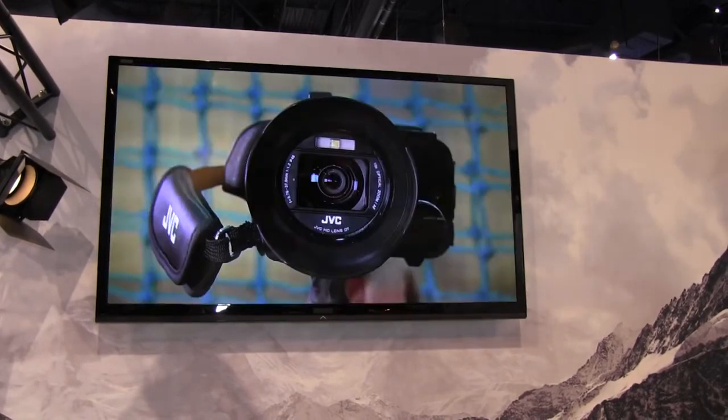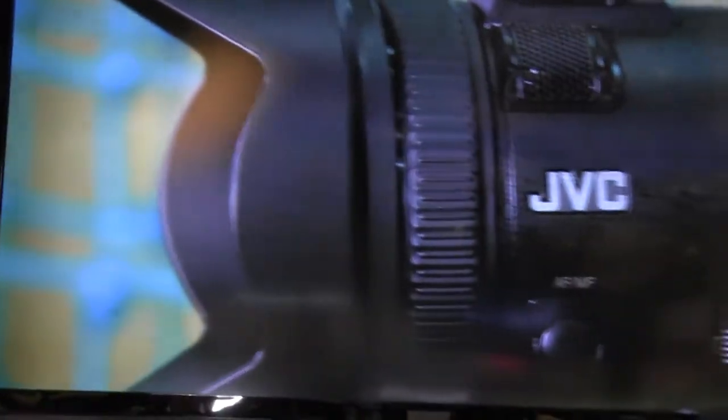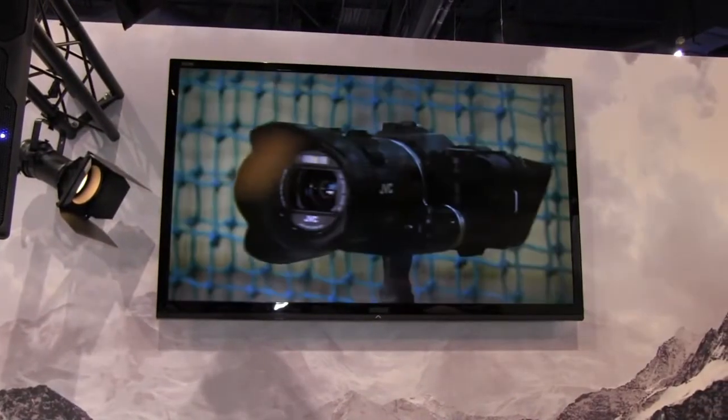So it looks like a very capable camera. It comes out in March and it lists for about $999. That's what we have to look forward to from JVC.